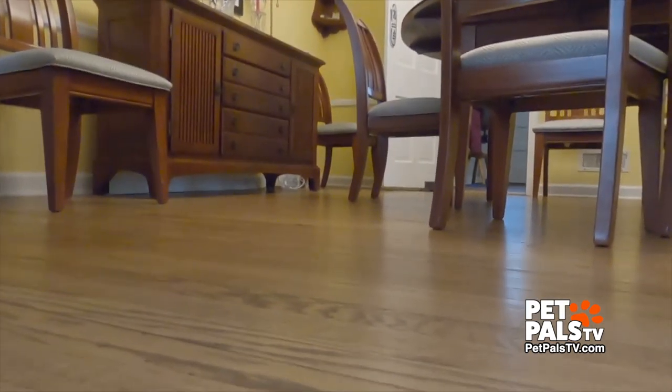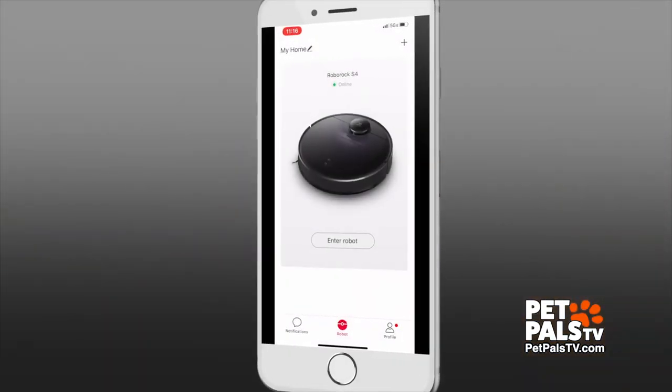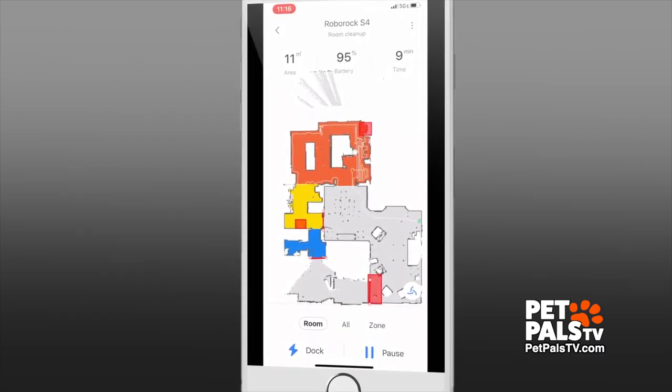When our Roborock arrived, I held onto the shipping box because I expected to have to return it. We fired it up and off it went — starting room cleaning. It started out by mapping the rooms on our ground floor, and with the phone app, I could even watch its progress.